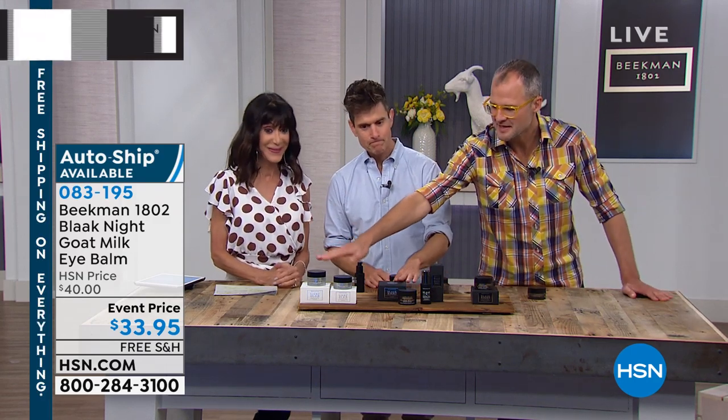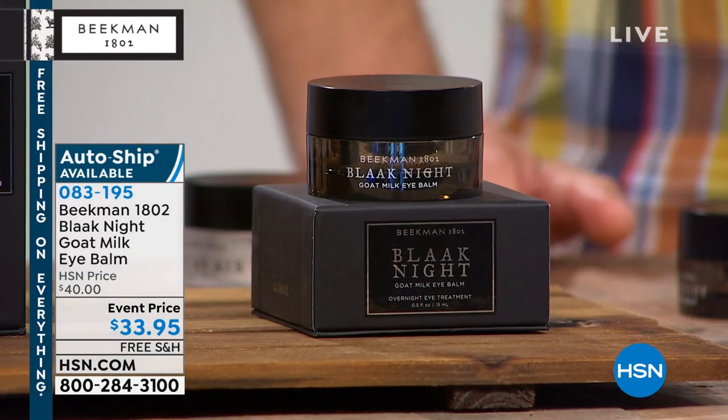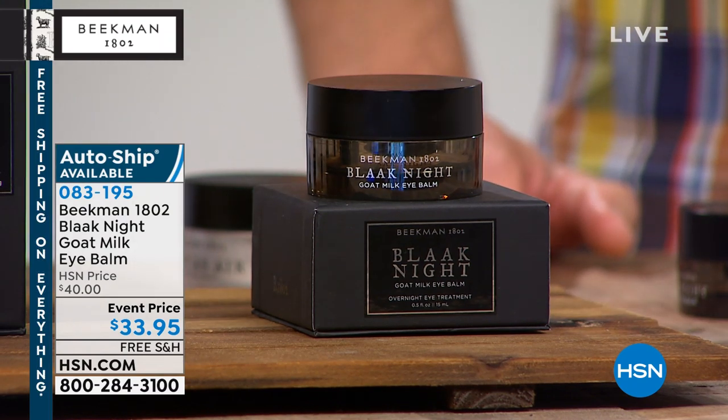So now the eyes — the eye balm. We took you through the daytime day cream, eye balm, the nighttime, and night cream serum, and now the nighttime eye cream. The under eye balm really is for those dark circles underneath the eye, and that skin underneath the eye is the thinnest layer of skin on your entire body.